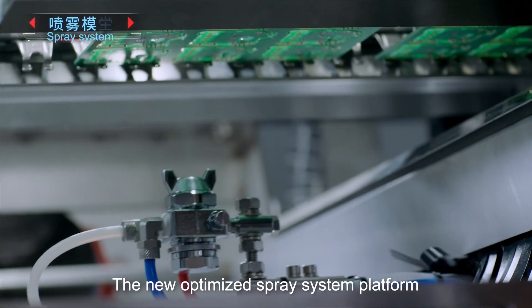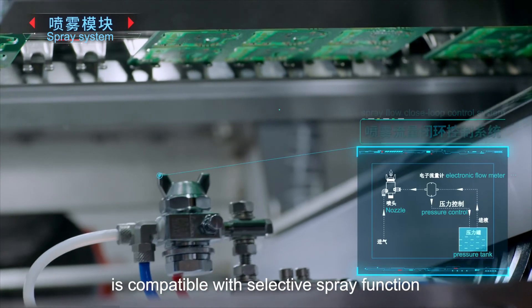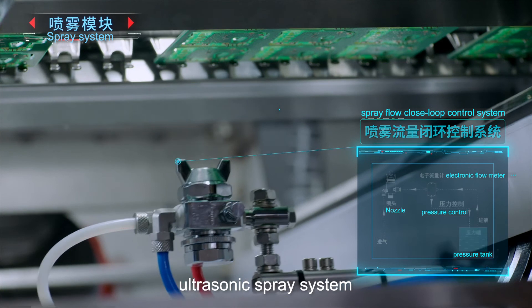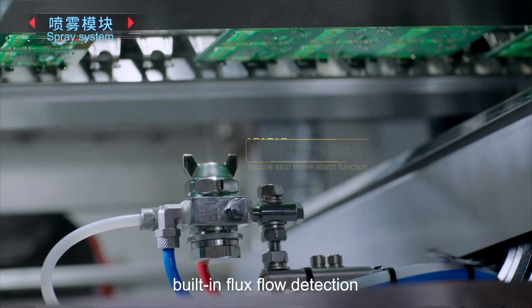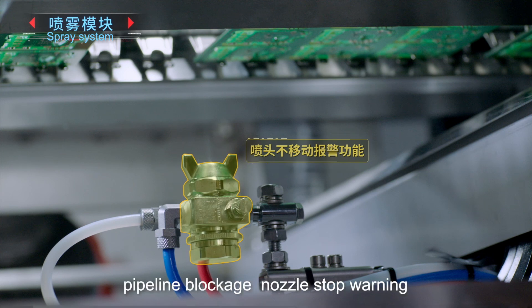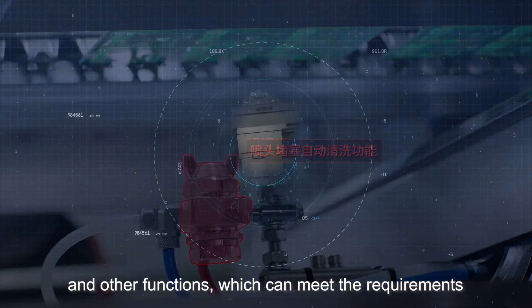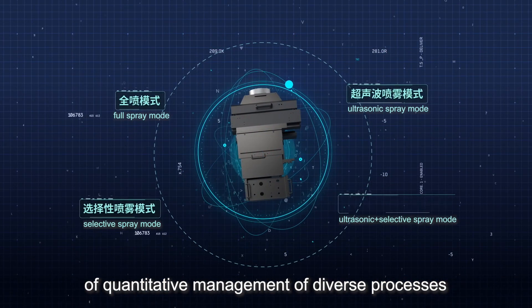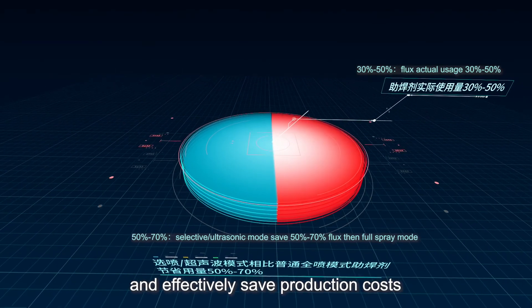The new optimized spray system platform is compatible with selective spray function, with an ultrasonic spray system optionally available. The flux closed-loop control management system has built-in flux flow detection, pipeline blockage, and nozzle stop warning functions, which can meet the requirements of quantitative management of diverse processes and effectively save production costs.